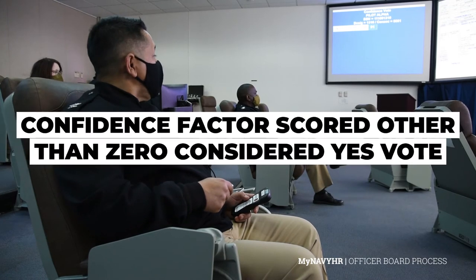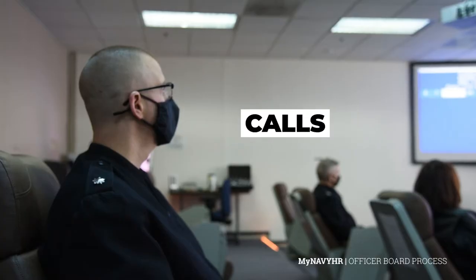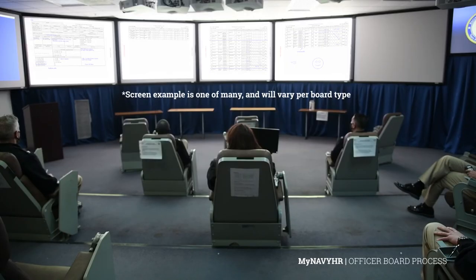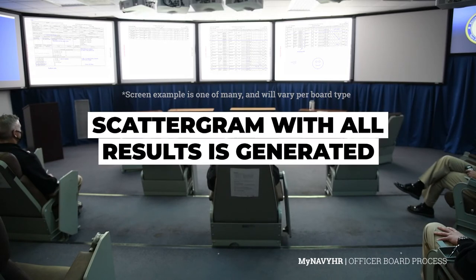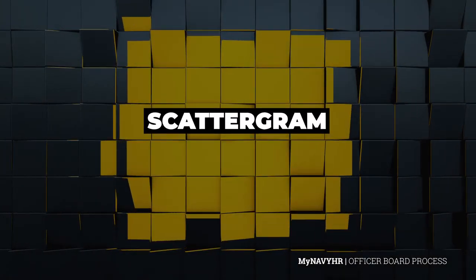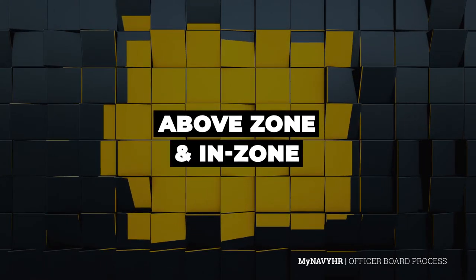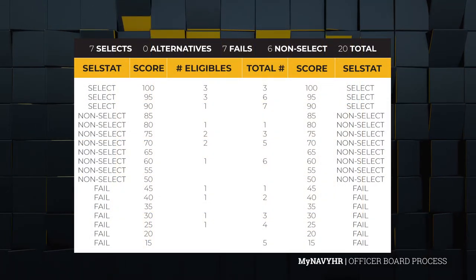Any confidence factor voted other than 0 is considered a yes vote. After each vote, the head recorder records the vote and calls the number of yes votes with the overall confidence factor prior to moving on to the next record. This is repeated for every record until all records have been briefed and voted, wherein the results are triple checked and a scattergram with all of the results is generated. Now that voting in the TANK has occurred, a scattergram will appear, which is a visible overview of how briefed candidates are categorized. Once all above zone and in zone records have been briefed and voted, a scattergram is displayed showing the cumulative number of records at each confidence level.